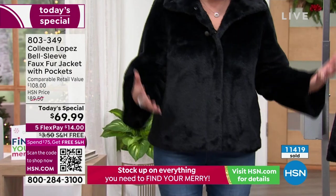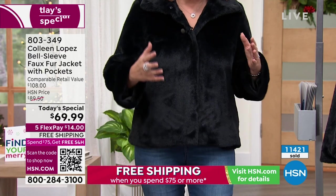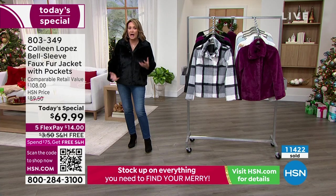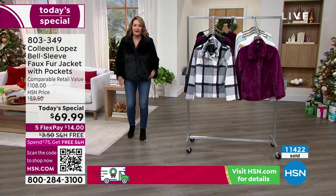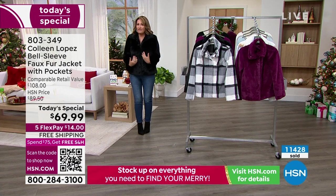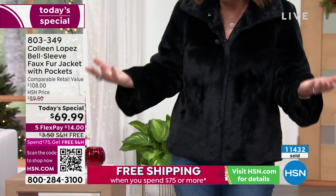I want to talk about the black for a minute because we've been styling it dressy. This is my favorite choice — this is exactly how I wear it. Jeans and a boot. Jeans and an Ugg-style or Bear Paw boot. That's what this jacket is. This is not only New Year's Eve — it works for New Year's Eve, a fun dinner, a winter wedding, something fancy — but that's not how I wear it 99.9% of the time.